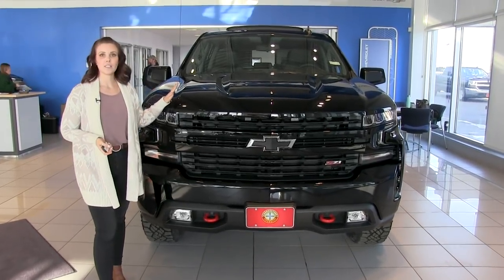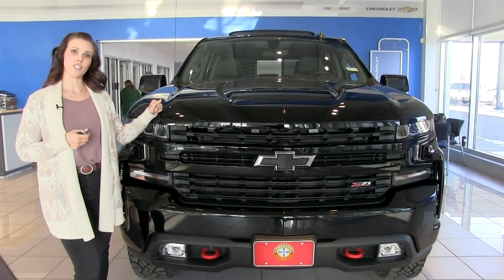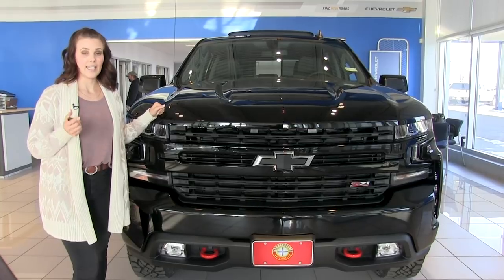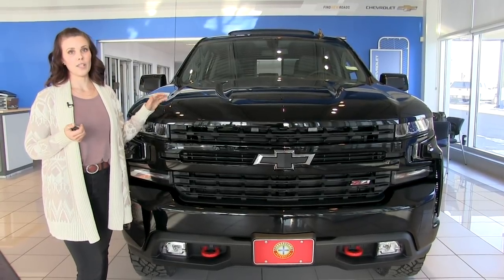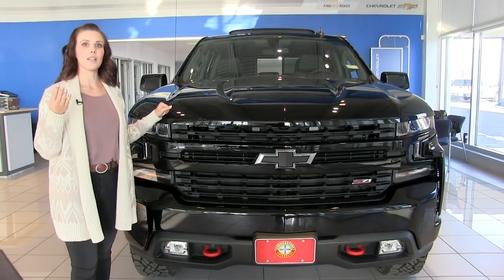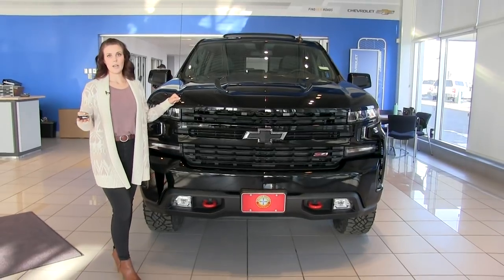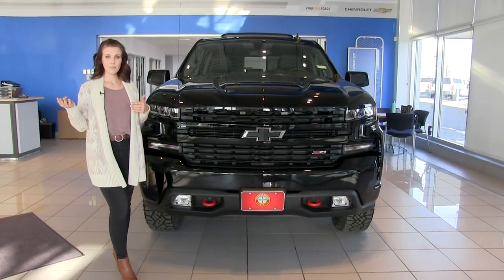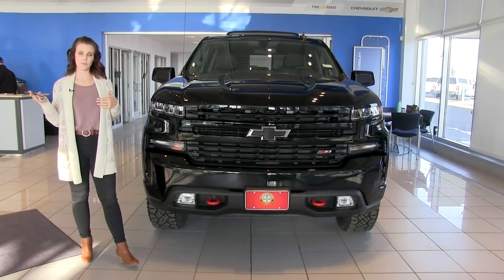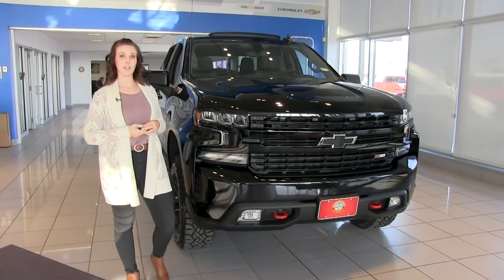Under the hood on the LT Trail Boss we have the 5.3-liter V8 engine with dynamic fuel management, and that is the only engine available for the LT Trail Boss. If you get the Custom Trail Boss you can get the 5.3-liter V8 with active fuel management, and for different trim levels there are many other engine configurations.